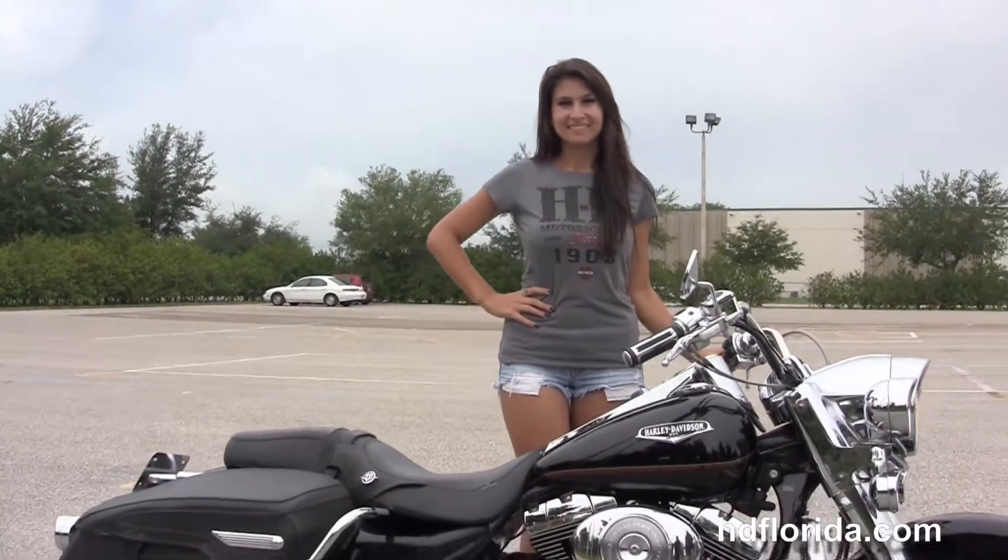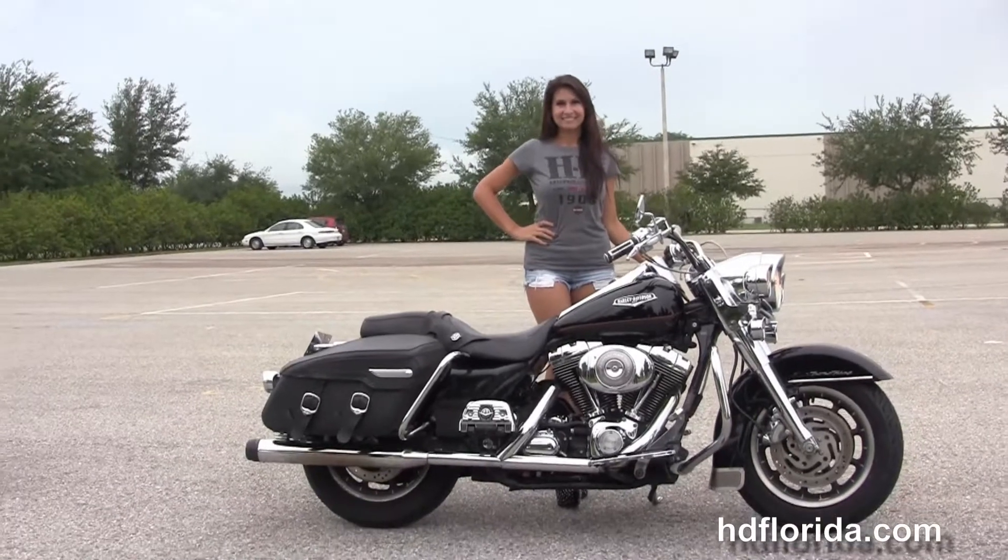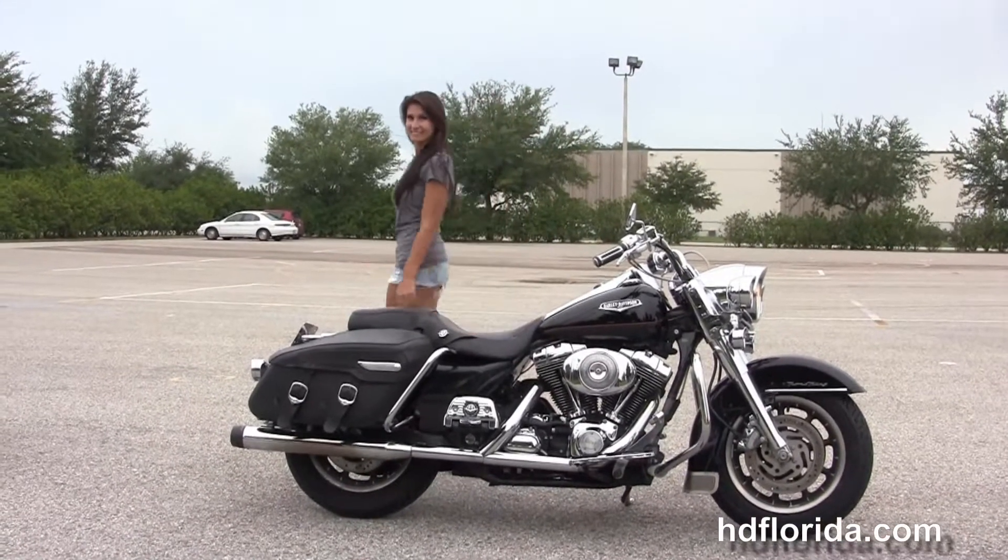Here at the world famous Harley-Davidson of Florida, all our bikes are fully serviced and safety inspected. We take anything on trade: import motorcycles, cars, campers, trailers, boats, RVs, ATVs — you name it, we take it, as long as we don't have to feed it.